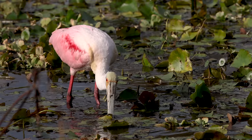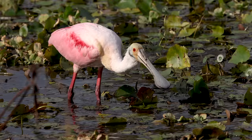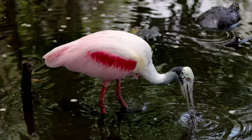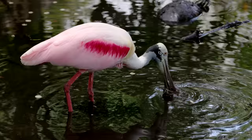The roseate spoonbill has one of the weirdest beaks in nature, some of the scariest eyes in the world, and one of the most glamorous plumages of all birds.